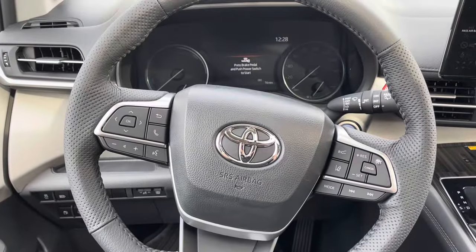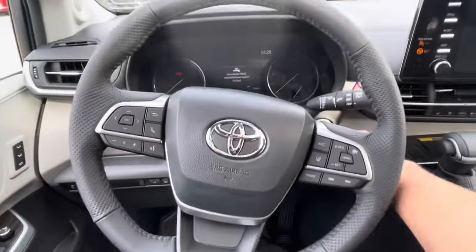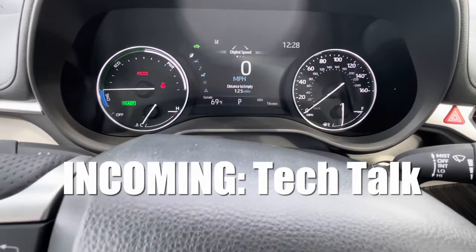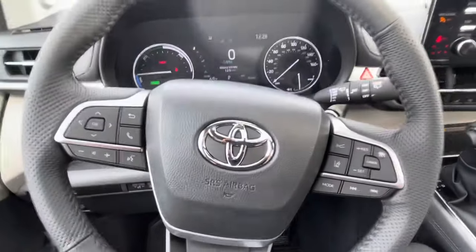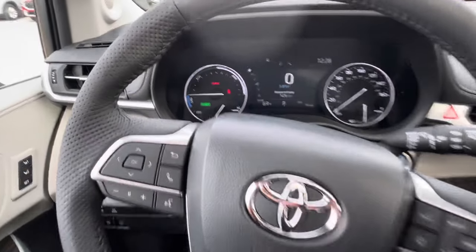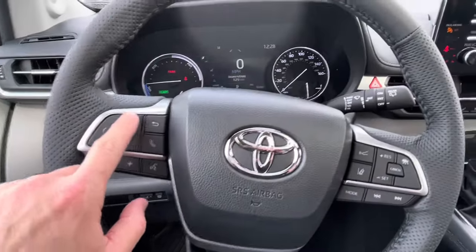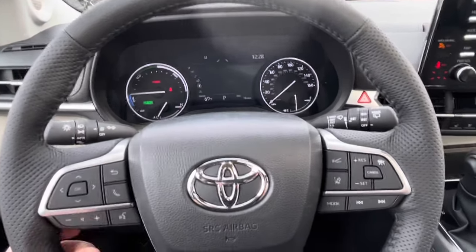Now we're in the driver's position. Starting it up, we have analog meters for RPMs and speed, plus a nice digital display as well. Because it's a hybrid, startup is very quiet — you know it's ready when the green READY light is on. On the left stalk we have all the toggles to control menus on the display.